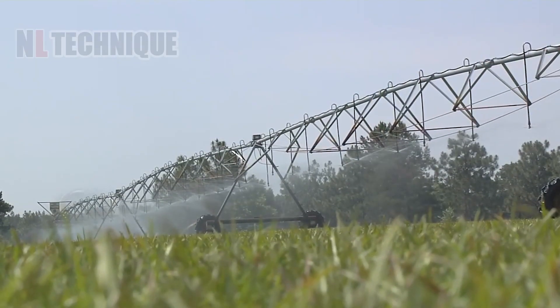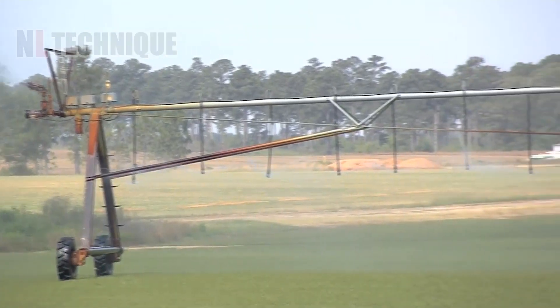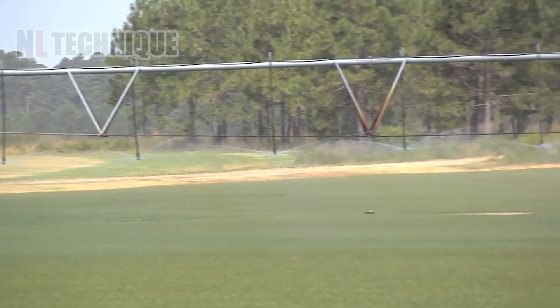With modern irrigation systems, crops are watered timely and natural resources are conserved, saving both time and money.